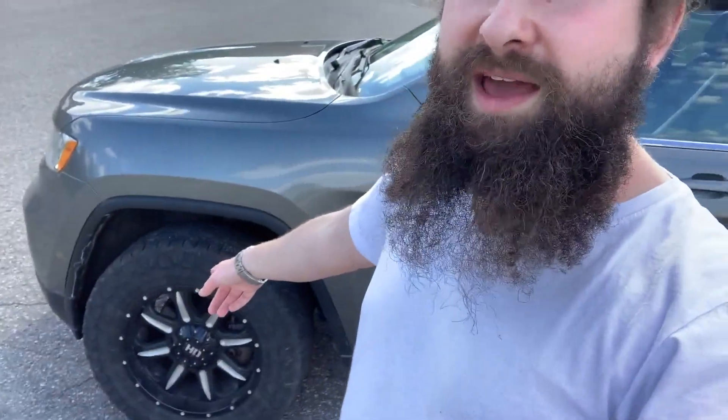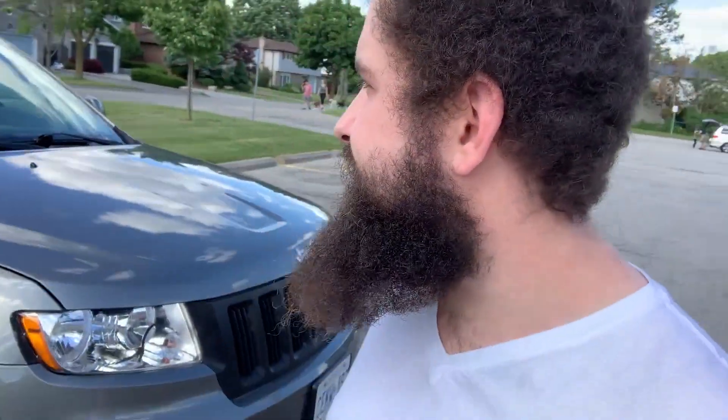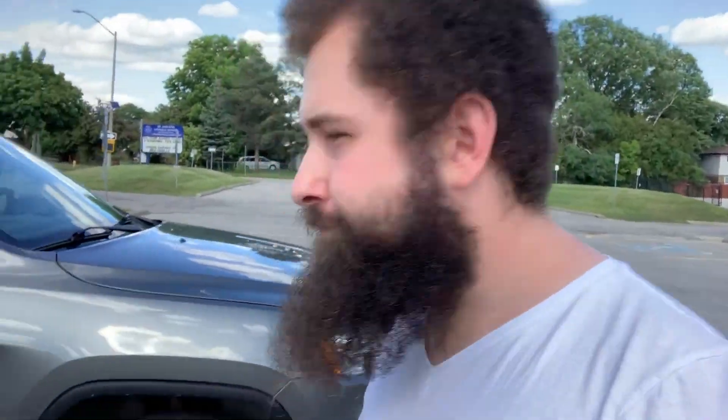Cops came because somebody called them thinking I was doing property damage, which was not true. They just laughed their ass off, and then I had to call CAA. I also called my buddy Daniel — not to help me out, but just to have him enjoy the moment because I knew he'd laugh his ass off. I still have never lived that down. So this thing was only stuck once, never again, because you don't stop in a pile of mud. Fun times, but it's worked out great for me.